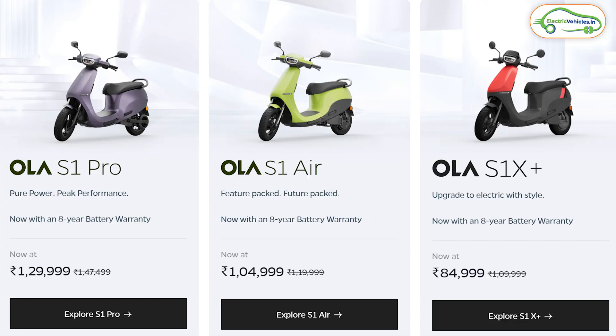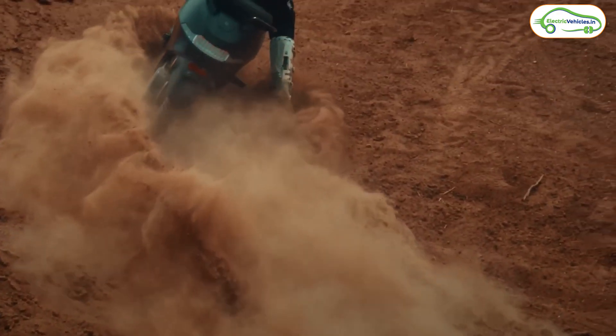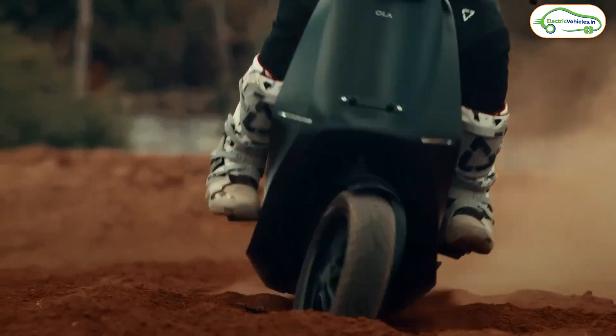Looking at the discounts, the Ola S1 X Plus is now available at ₹85,000, the Ola S1 Air is at ₹1.05 lakh, and the Ola S1 Pro Gen 2 is at ₹1.3 lakh — all ex-showroom prices. These prices are effective till March 31st. After that, all electric scooter prices will go up. So if anyone is planning to buy an electric bike, car, or scooter, please try to buy it before March 31st.